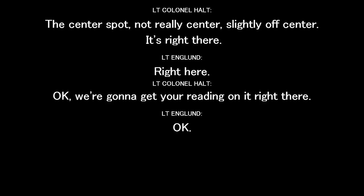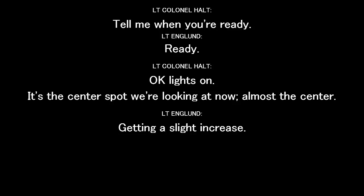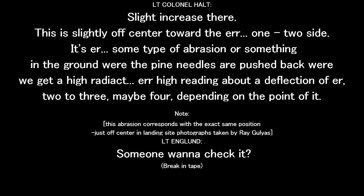It's right there. Let's see what we're looking at. We've got to get a reading on it. Tell me when you're ready. Ready. Okay. Lights on. This is the center spot we're looking at now — almost the center. Slight increase there. This is slightly off center toward the one-two side. There's something — an abrasion or something in the ground where the pine needles are all pushed back. We'll get a high reading, a deflection of two to three, maybe four, depending on the point.